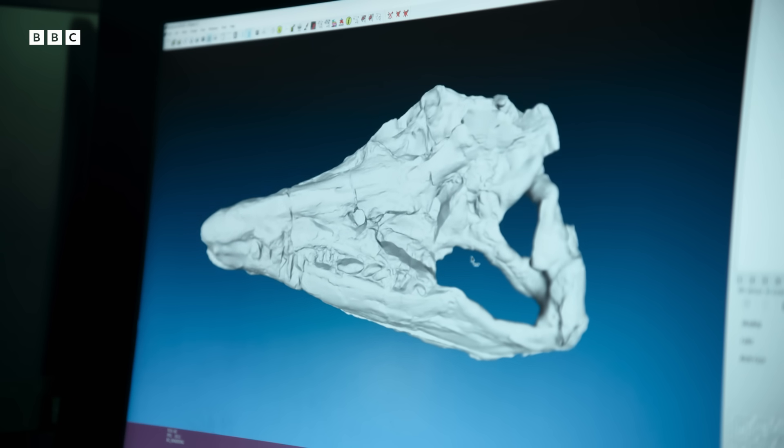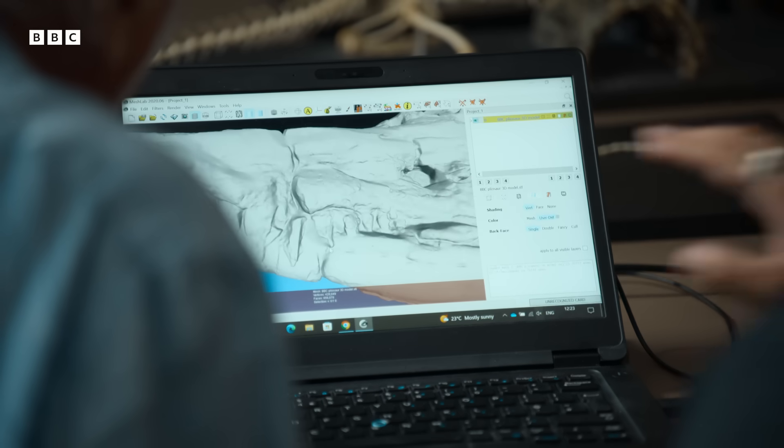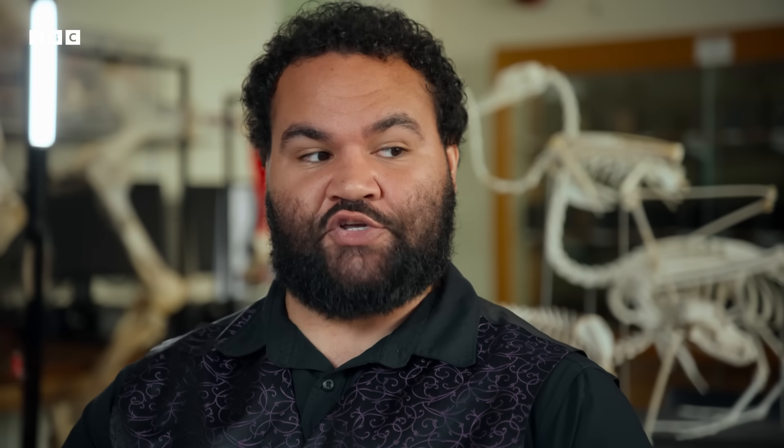Does this skull give you any information about what the animal's prey might have been? The animal would have been so massive that I think it would have been able to prey effectively on anything unfortunate enough to be in its space. A popular hypothesis is that these animals were actually ripping off the limbs of other animals to disable them from swimming away, and then going in for the kill.